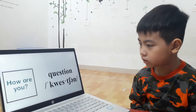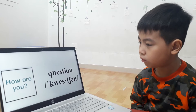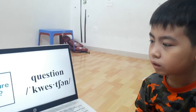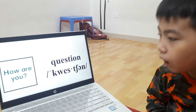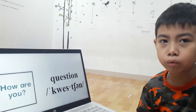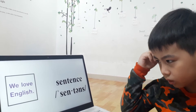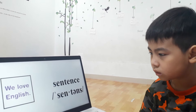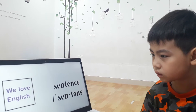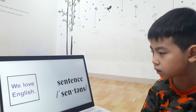Okay, next. This is a question. Q-U-E-S-T-I-O-N. How are you? Sentence. S-E-N-T-E-N-T-E.